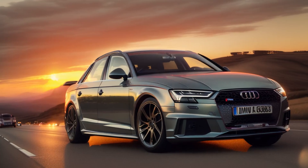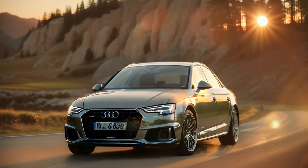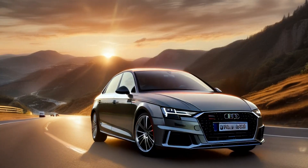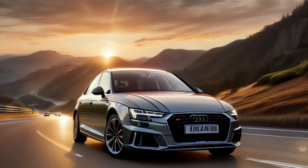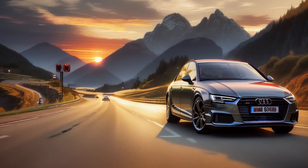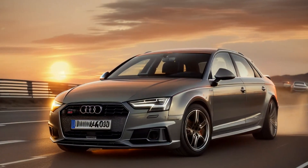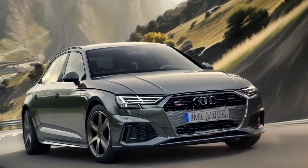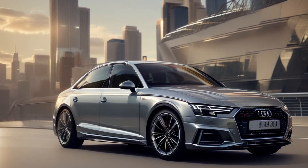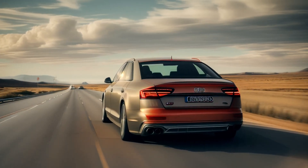In terms of comfort, the front seats are well-bolstered and supportive, making them ideal for long drives. Higher trims offer ventilated and heated seats, as well as a Bang & Olufsen premium sound system for audiophiles. Rear passengers benefit from decent legroom and headroom, though taller individuals might find rear space slightly cramped compared to larger sedans. Pros: luxurious interior materials and build quality; intuitive MMI infotainment system and optional virtual cockpit; comfortable front seats with available heating, ventilation, and massage functions. Cons: rear legroom could be more generous, especially for taller passengers; some advanced features like the virtual cockpit are only available as options.